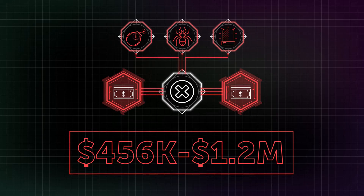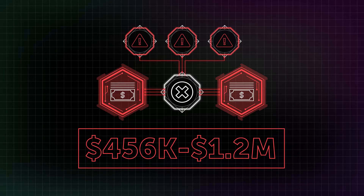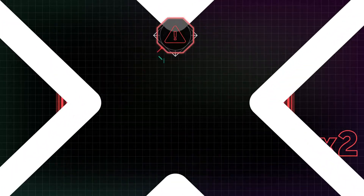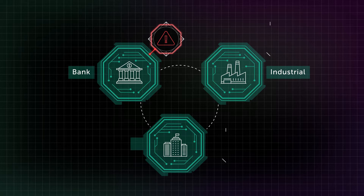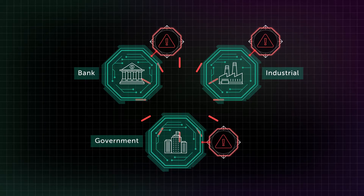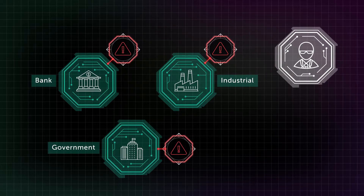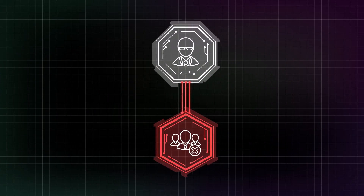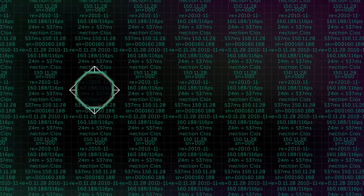An average cyber attack costs businesses from $456,000 to $1.2 million, which can double if the company fails to detect and stop the attack promptly. News of huge losses suffered by famous brands, plus the fact that cyber threats have become a hazard to business continuity in view of digital transformation spanning across all verticals, make IT security an area of interest to top management. This puts IT teams under still more pressure to create and use the full-fledged incident management process.